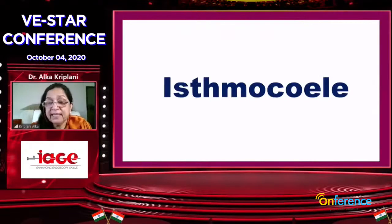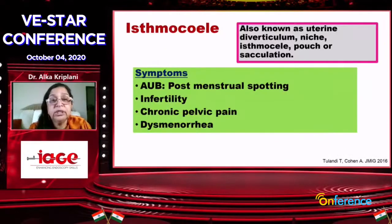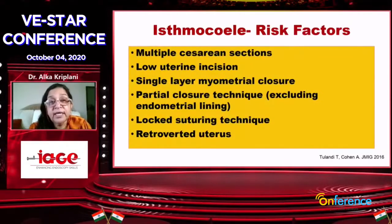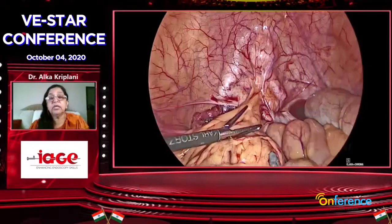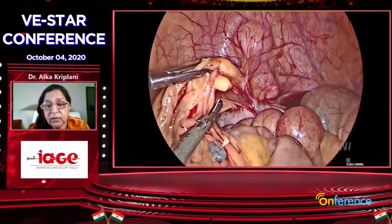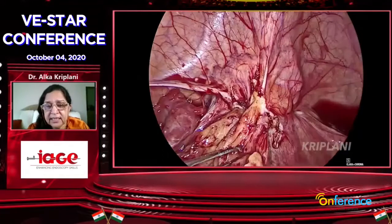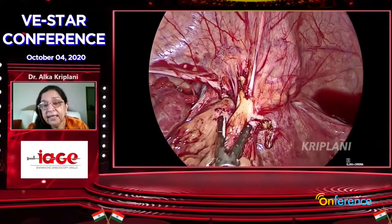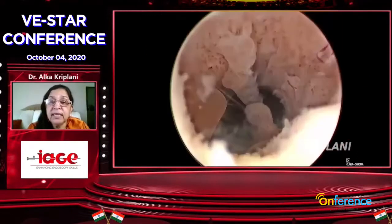Since isthmocele was very nicely covered by Vidya, I will not go into etiology, diagnosis, or risk factors. But in our practice, more and more cases — especially IVF colleagues — are referring huge isthmoceles. This is a patient I had the opportunity to correct. Often you will find adhesions with the bladder and the scar, and you will see how thin the scar usually is.